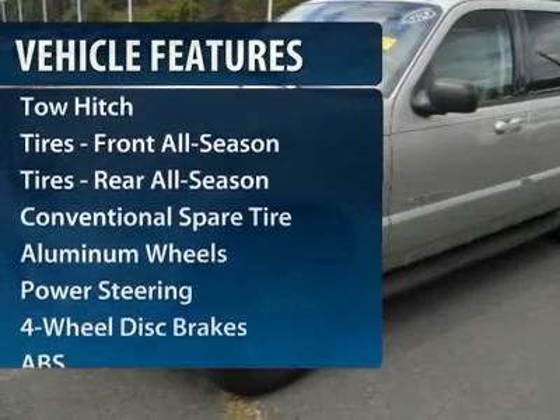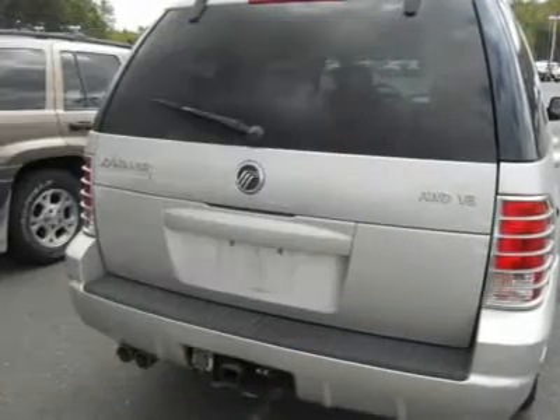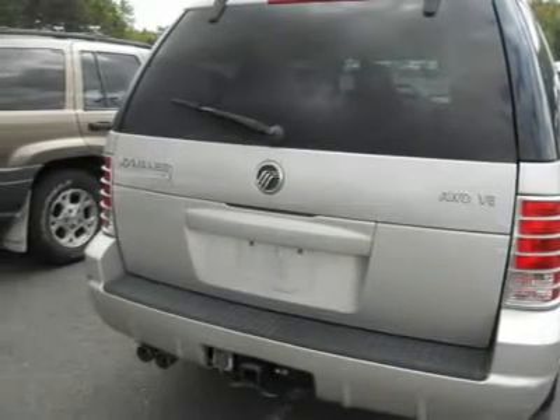Anti-lock braking system, tow hitch, all-wheel drive, air conditioning, adjustable steering wheel, power steering, driver airbag, floor mats, cruise control, keyless entry.